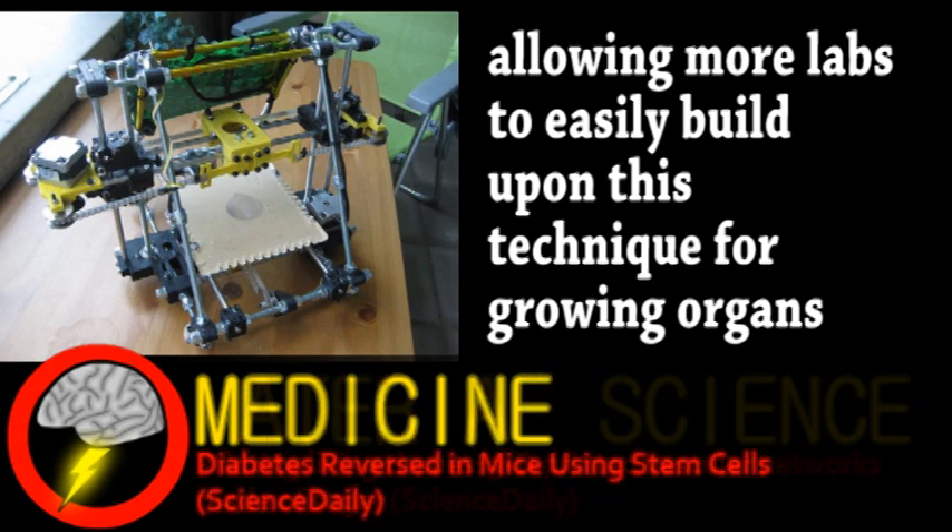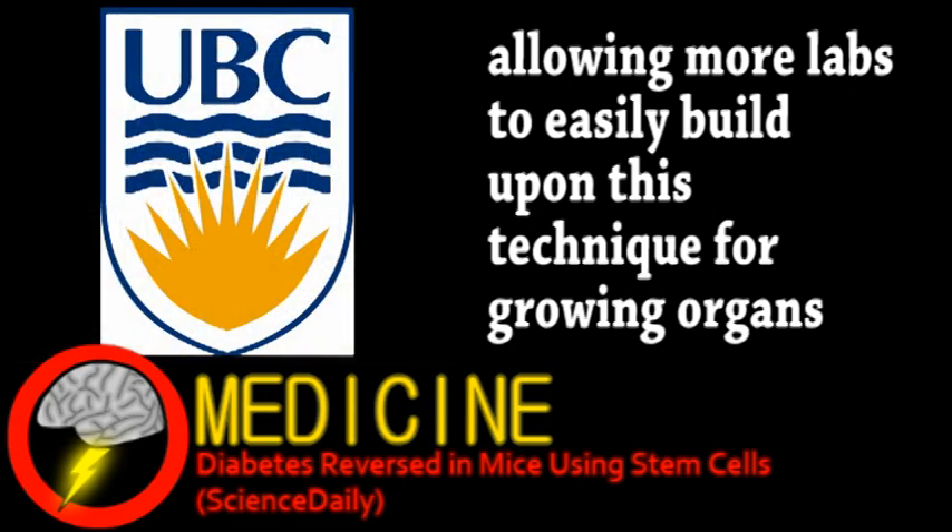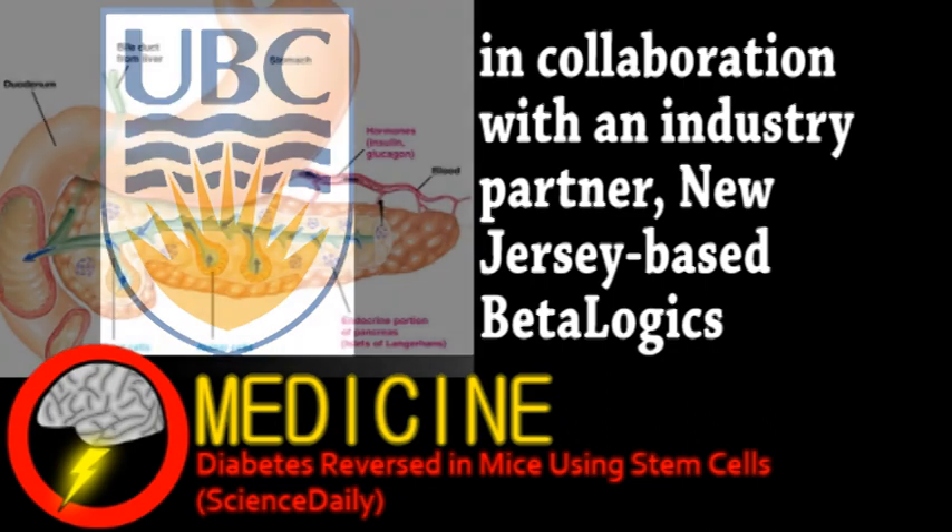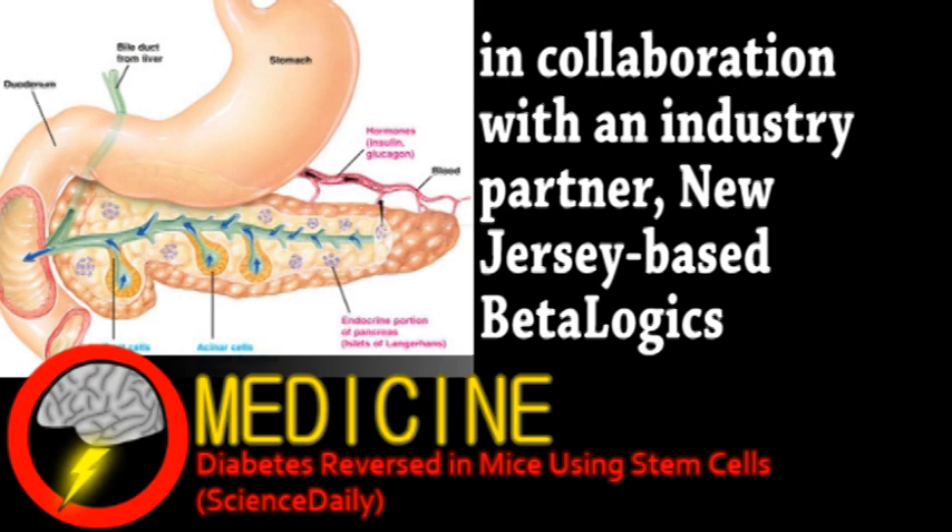Next is a quick update from the world of medicine. Scientists from the University of British Columbia have successfully treated diabetes in mice. As you're probably aware, diabetes results from the pancreas not producing enough insulin, either from damage and or genetics.